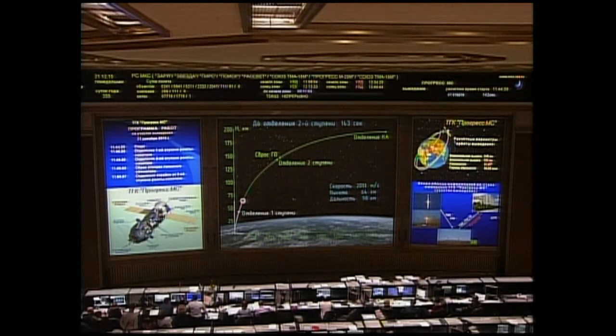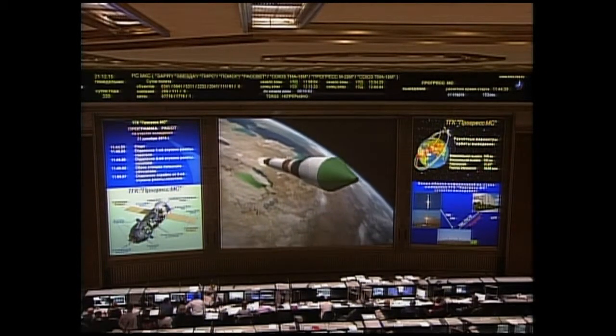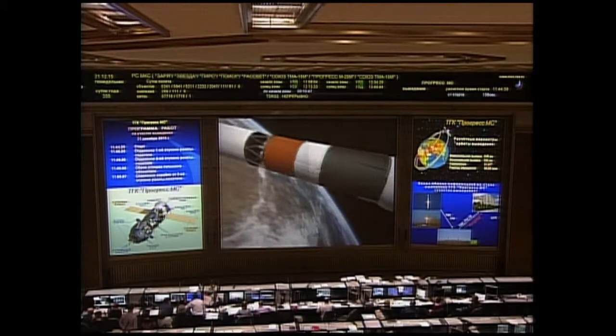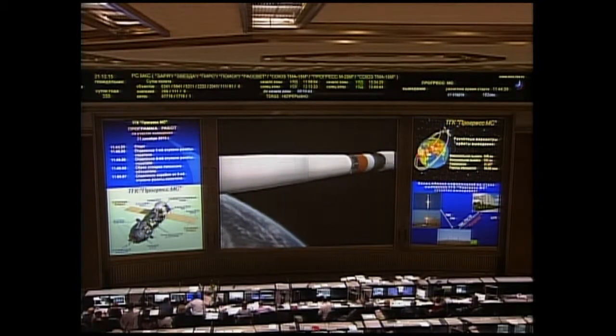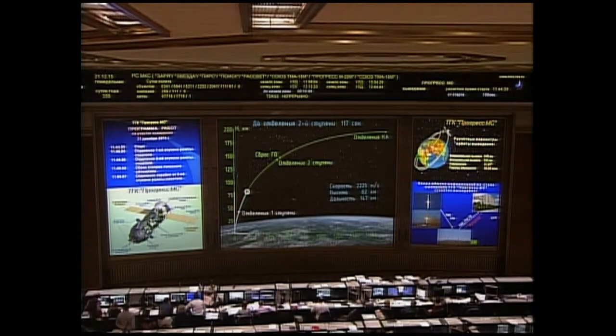Standing by for the jettisoning of the escape tower and the launch shroud around the Progress resupply craft itself. All parameters reported nominal. Good engine performance reported from the blockhouse in Baikonur.